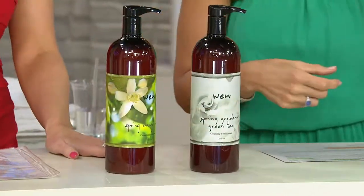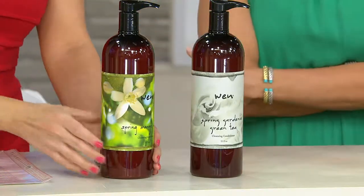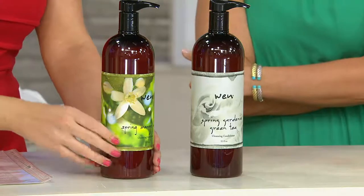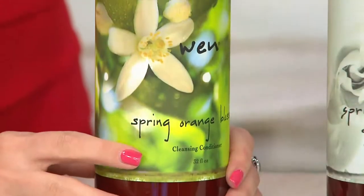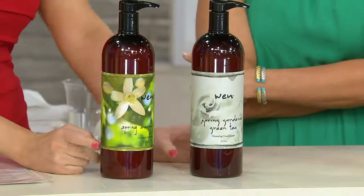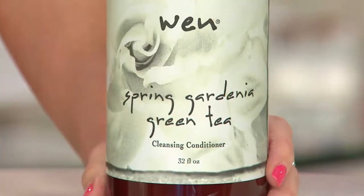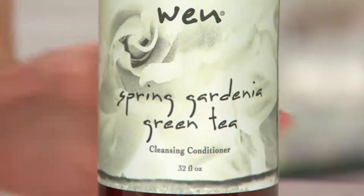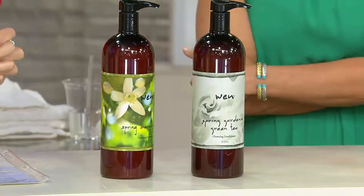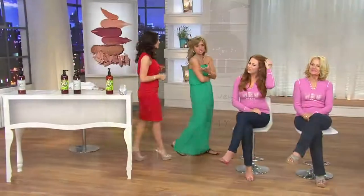We'll talk briefly about the scents — the flavors that are available. You have your spring orange blossom — what a great scent, definitely true to an orange blossom, with floral notes tempered with the citrus notes of the orange. Then we have our spring gardenia green tea — fresh cut gardenia with that sweet green tea. These two are very opposite, so it really just depends on whatever you're in the mood for. Really the same formulation — you're just changing up the fragrant experience.